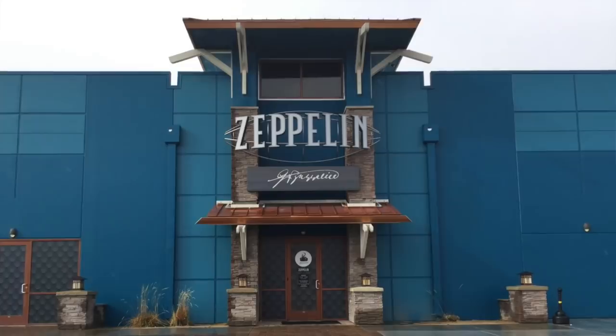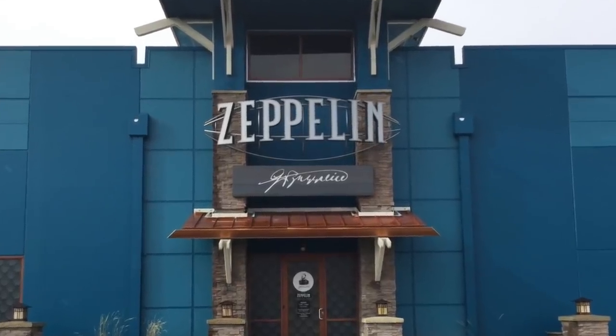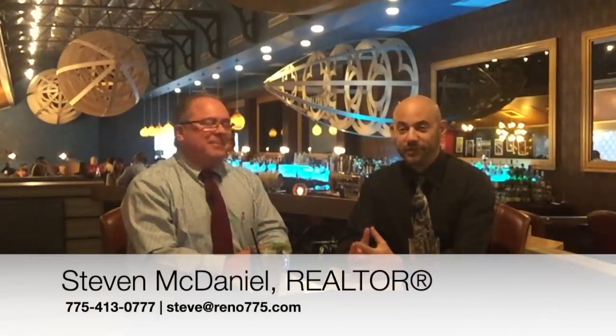Steven and I finally got outside the office to do one of our market reports again, and today we are at Zeppelin at The Loop. We've been waiting a long time for this place. We sure have — we've been talking about this since August, and this is a great addition to this area of town. Absolutely.